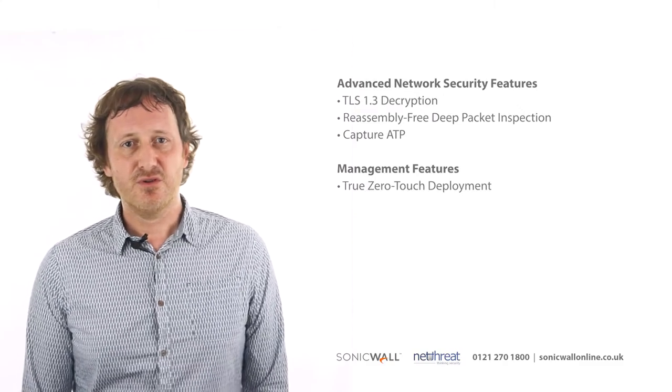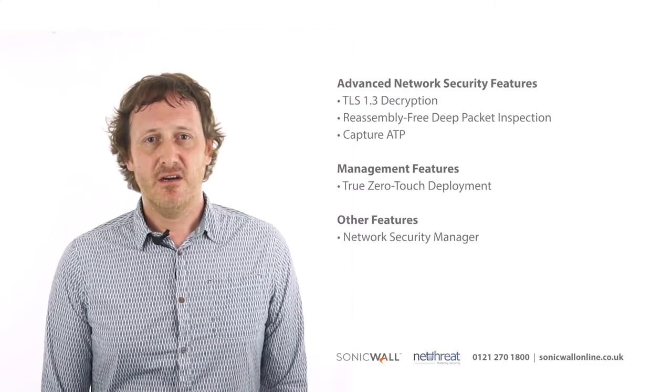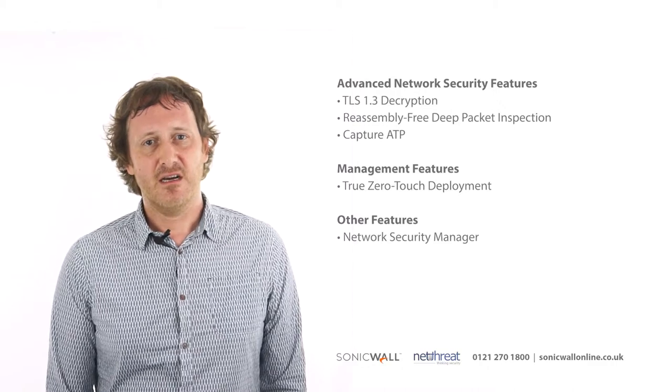Gen7 devices support true zero-touch deployment and Network Security Manager, which allows central management and reporting across your SonicWall estate.